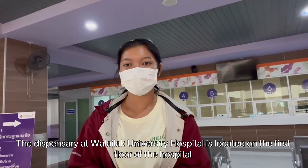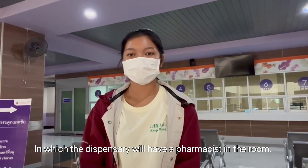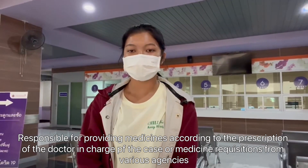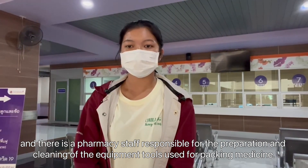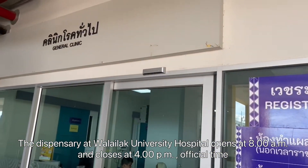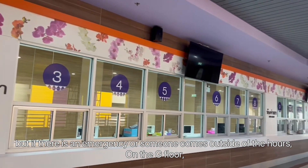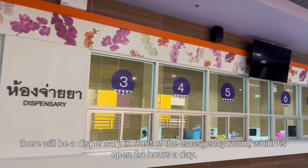The dispensary at Wadalak University Hospital is located on the first floor of the hospital, and the dispensary has a pharmacy in the room. They are responsible for providing medicine according to the prescription of the doctor in charge of the case, or medicine requisition from various agencies. The pharmacy staff are also responsible for the preparation and cleaning of equipment used for administering medicine. The dispensary opens at 8am and closes at 4pm on official time, but if there is an emergency, there is a dispensary in front of the emergency room which is open 24 hours a day.